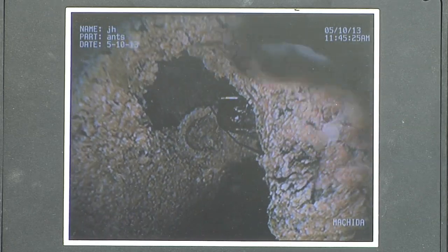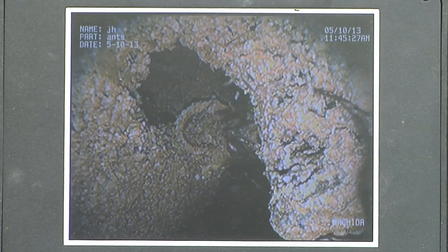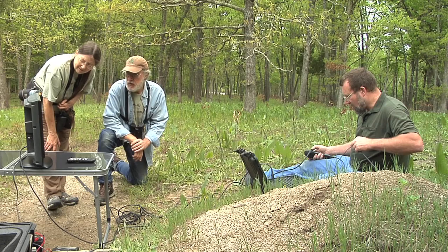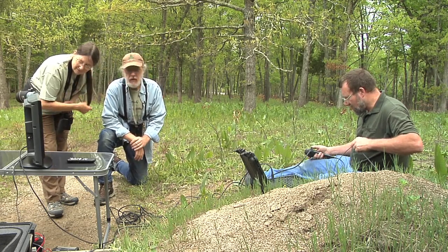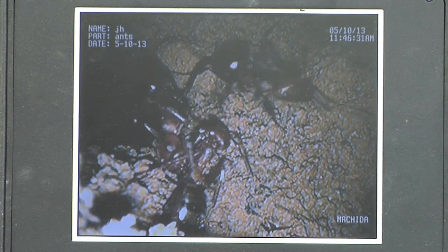It's fascinating. It's just some amazing technology to be able to actually see inside a mound without disturbing it. So many of these organisms, we know how to identify them and give them a name, but we really don't know a lot about their hidden lives.